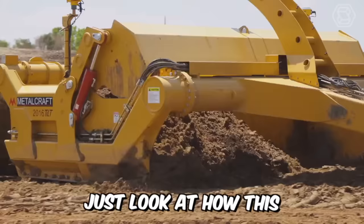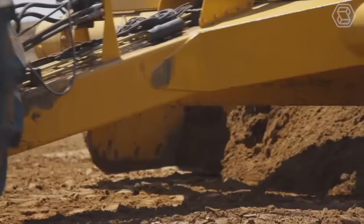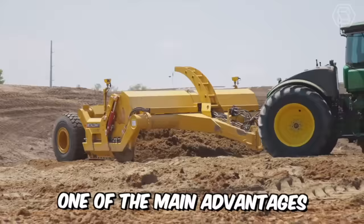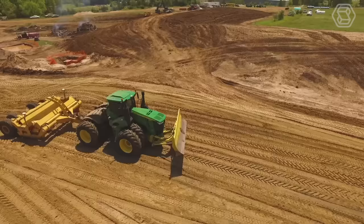Just look at how this metal craft scraper works with the tractor. This wheeled machine has an open bucket with a cutting edge located between the front and rear wheels that cuts, picks up, transports, discharges, and distributes material while moving forward. One of the main advantages of the scraper is that its use does not require any additional equipment, as its dense wheels are able to tamp the dumped layer of soil when moving.